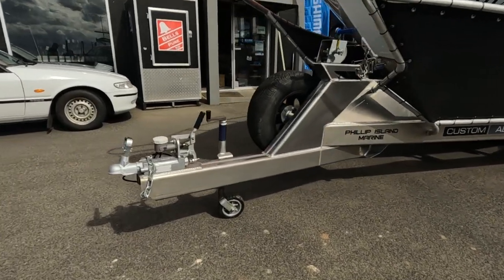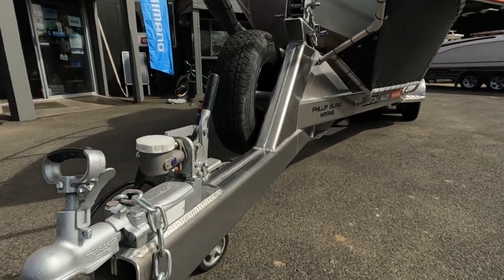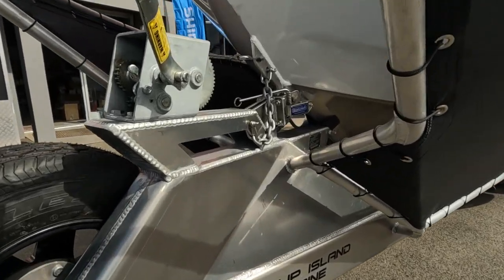The trailer is a work of art. The design of the trailer keeps the boat low down in the bunk setup, keeps it low to the road, easy for towing and launching.